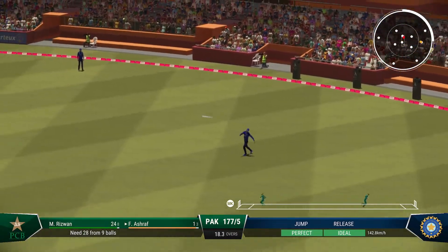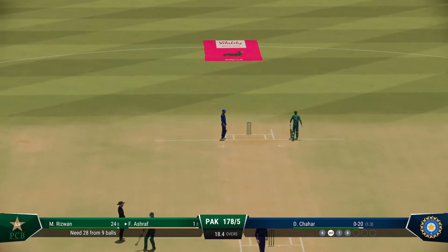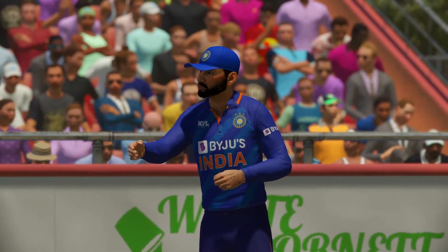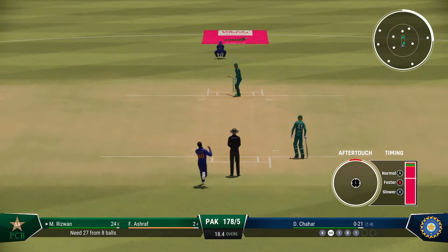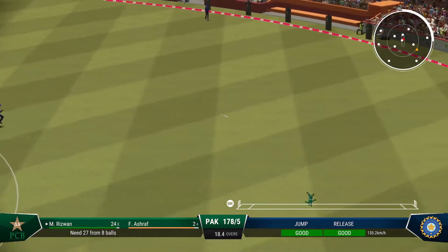Very quick out there, managing to stop it and preventing four runs. Got forward well and was able to drive the ball — a lovely shot and good running. That's right out of the middle of the bat.